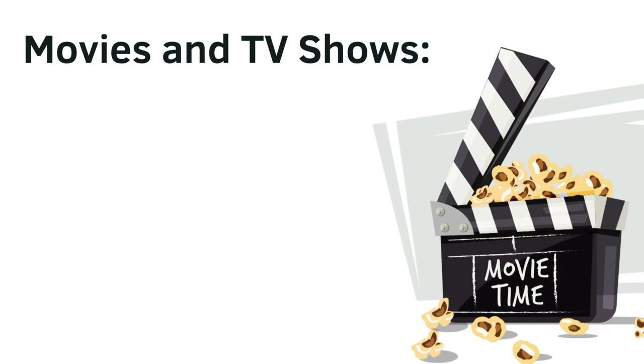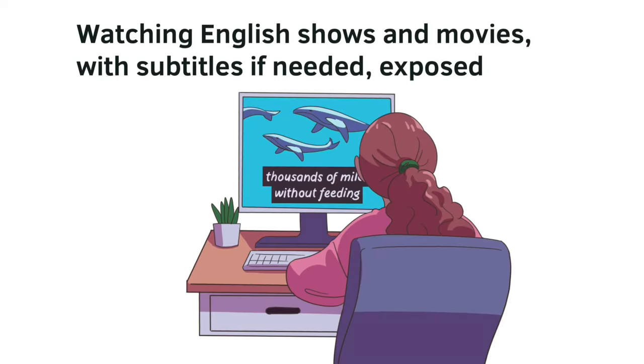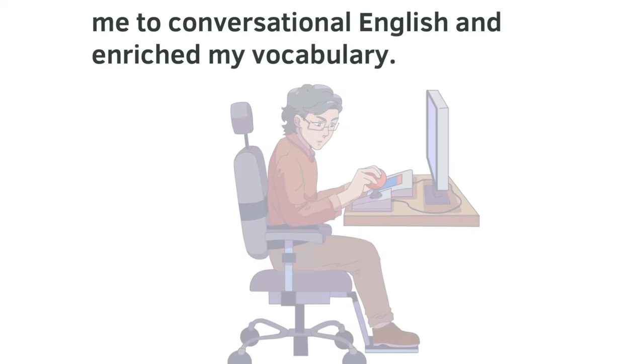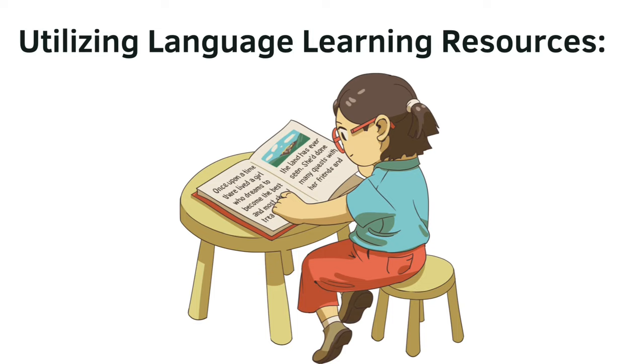Movies and TV shows. Watching English shows and movies, with subtitles if needed, exposed me to conversational English and enriched my vocabulary.